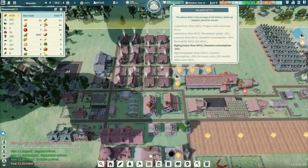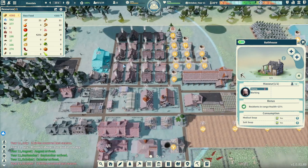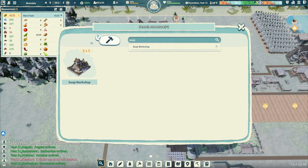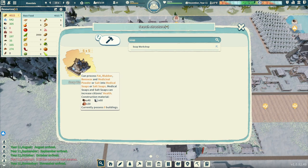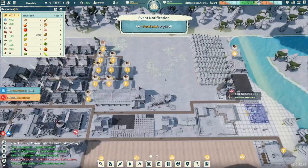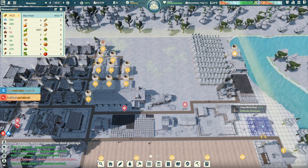And look at our health - I just noticed this - 87%! Just because we put our bathhouse down here. Super, super good. Glad that we get that going. A soap workshop would be nice too. What is that even going to entail? So if we click on this, we're going to need some brick - okay, so there's the tricky part. But let's go ahead, we'll get our soap workshop selected and let's get the building going. We can tuck it over here just fine. We'll get the soap workshop working right there.